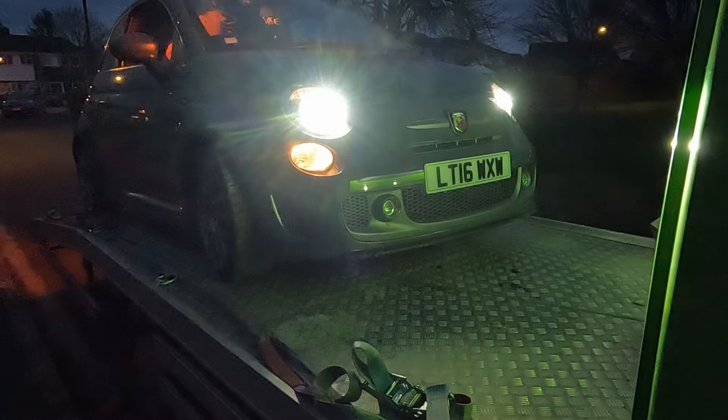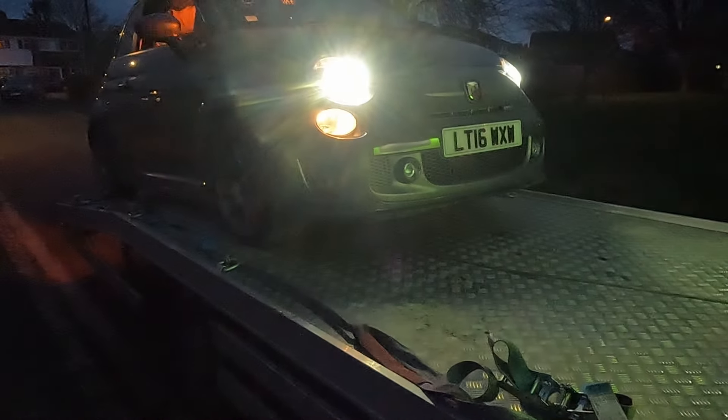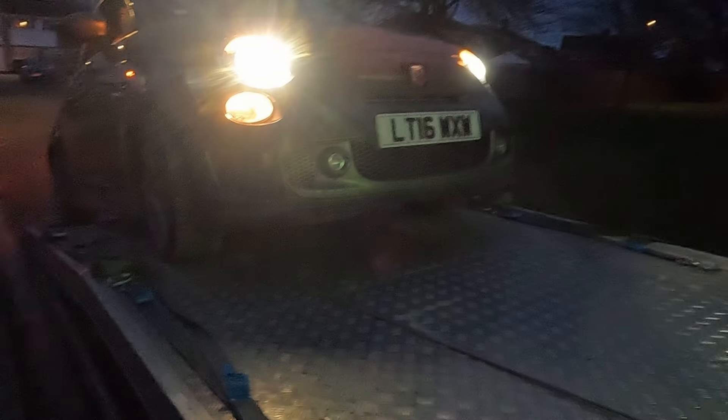From everything else I've seen, she looks really, really good. Right, let's get her off the wagon - sounds really good. At the moment it's a bit too dark to be able to record a lot for you guys, but I'll do some more in the morning once I've got better daylight. But this is how she's arrived.